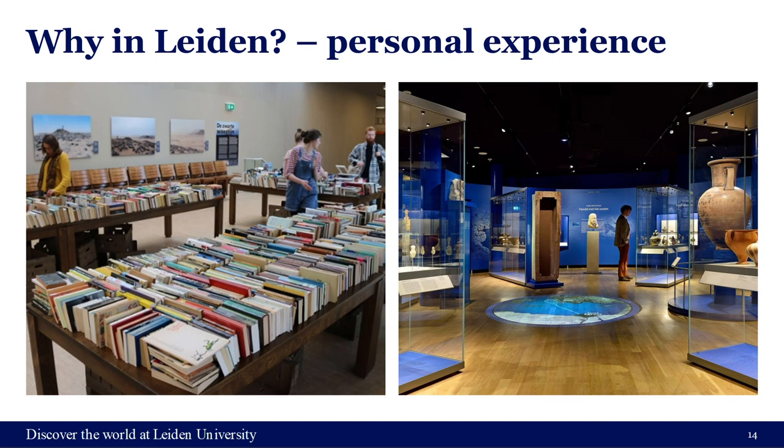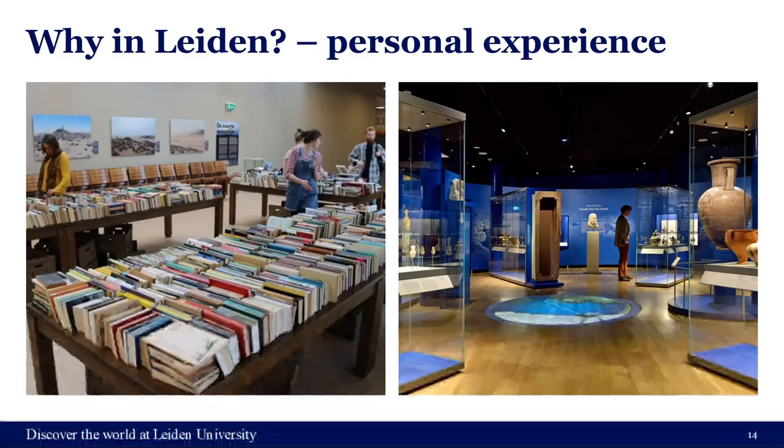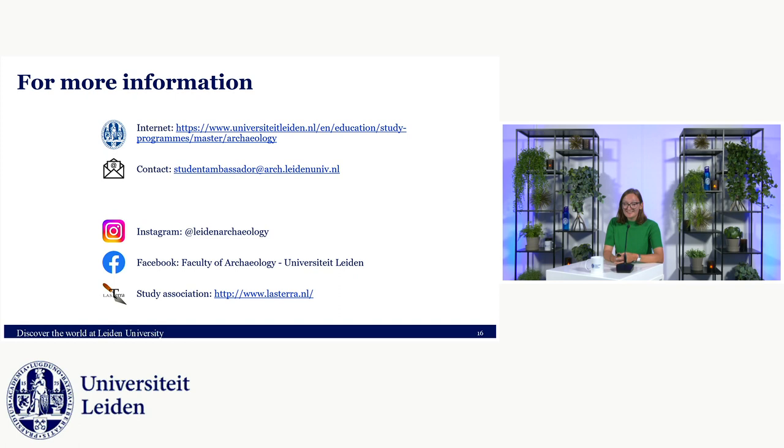Personally, I decided to stay for my master's — having also done my bachelor's here — mainly because of the atmosphere. There are always events going on, like book markets, lectures, and you really get to know your fellow classmates and lecturers. The city of Leiden also has many museums, including the National Museum of Antiquities, so what you read about in books you can actually visit. I even did an internship there for my master's — it's not just about reading, it's about getting hands-on experience.